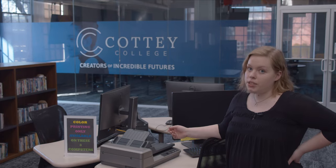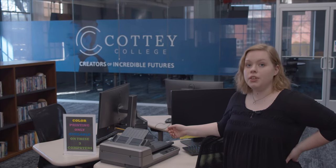This is our color printing station. It's the only place on campus other than the service center where you can print in color.